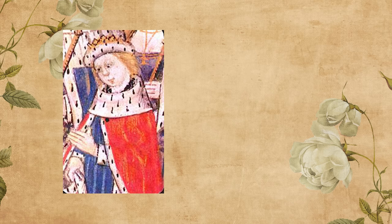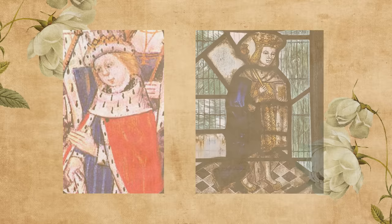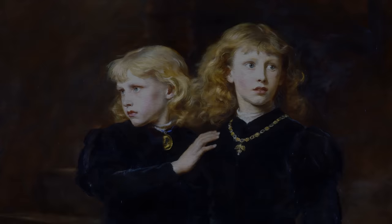For a young Edward V, we do have one likeness — from an illuminated manuscript translated by Edward's uncle, Anthony Woodville. There's also a stained glass depiction, but it was made after Edward's death in the 1500s. And of course, there are numerous depictions and portraits from centuries much later. What we do know is this: Edward V was a blonde boy of 12, and that's about it.